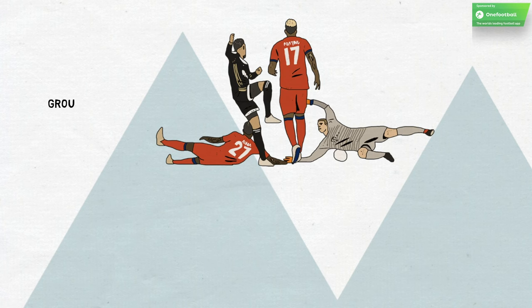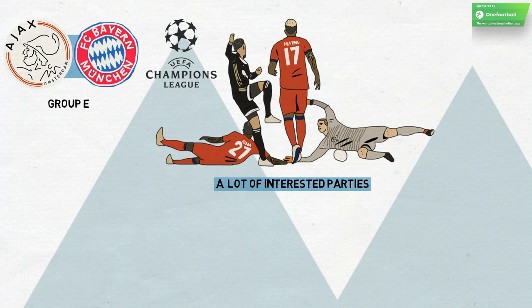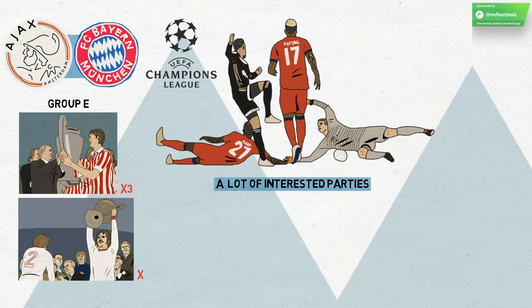The final match of Group E in this season's Champions League will not affect the standings, but there will be a lot of interested parties. For one, it matches Ajax with Bayern Munich, two sides who won consecutive hat-tricks of European Cups between 1971 and 1976.